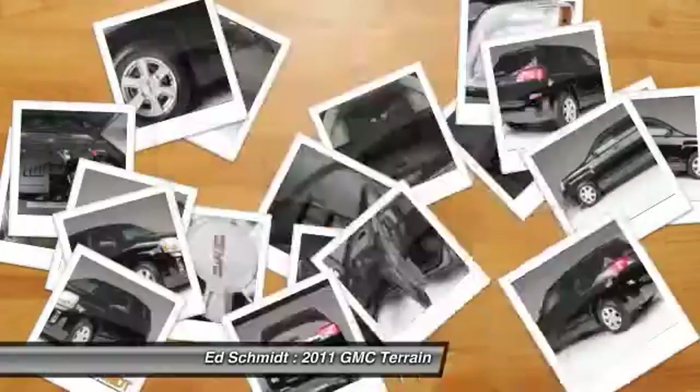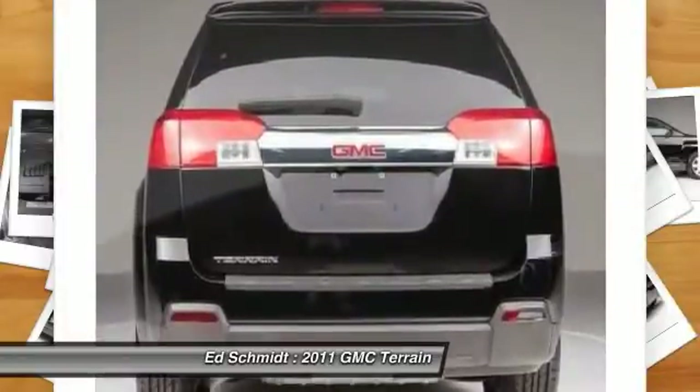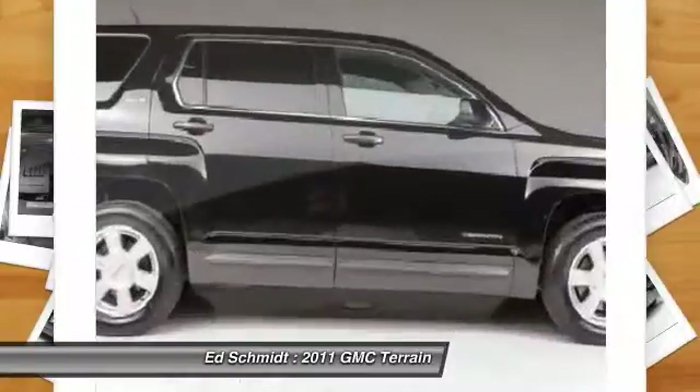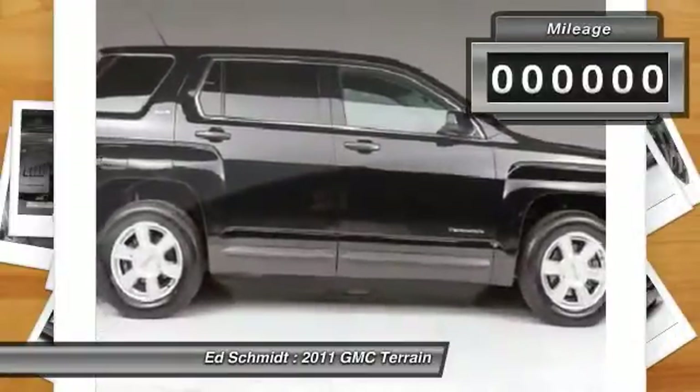An EPA estimated 32 highway miles per gallon is not bad either. This vehicle has less than 90,000 miles. Here are some of this vehicle's great options.